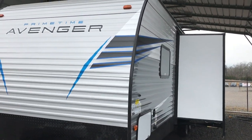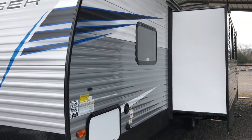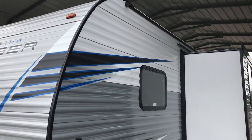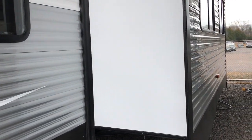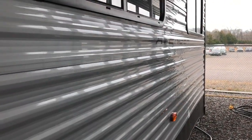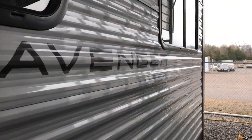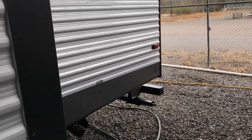Brand new Primetime Avengers — it is 32 feet 11 inches, right at 6,500 pounds, and it does have one super slide. It's a great layout. Avengers are priced excellently and you get very nice quality — a lot for your money for sure.